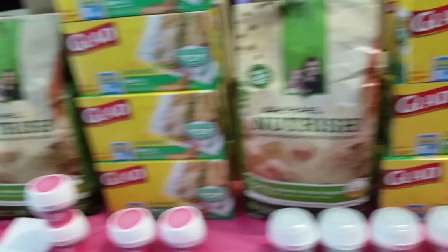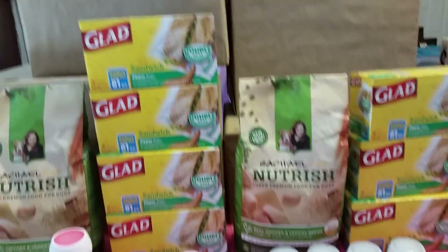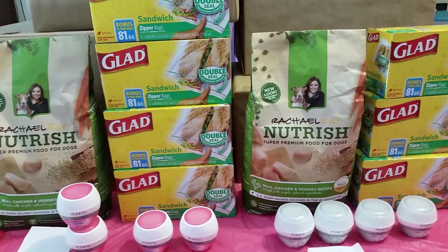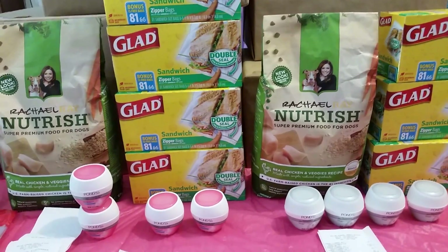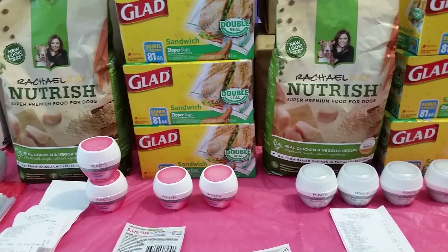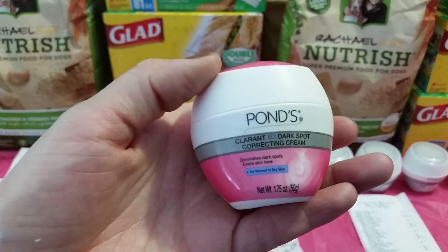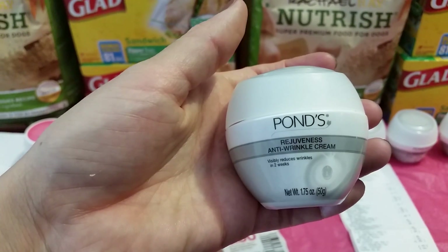I don't have any more of the GLADs - they do expire tomorrow. They did have freezer bags, storage bags, and gallon bags, and I'm assuming they were also going to ring up for $1.80 even though they were marked at $2. The Rachel Ray - you still have a lot of time for that. Every time I buy one, I'll try to keep bringing that video up so you guys have it in mind. But the Ponds do expire on the 4th of September - that is a run, run deal for these completely free. The pink one is the Clarant B3 Dark Spot Correction Cream, and then the gray ones are the Anti-Wrinkle Cream.